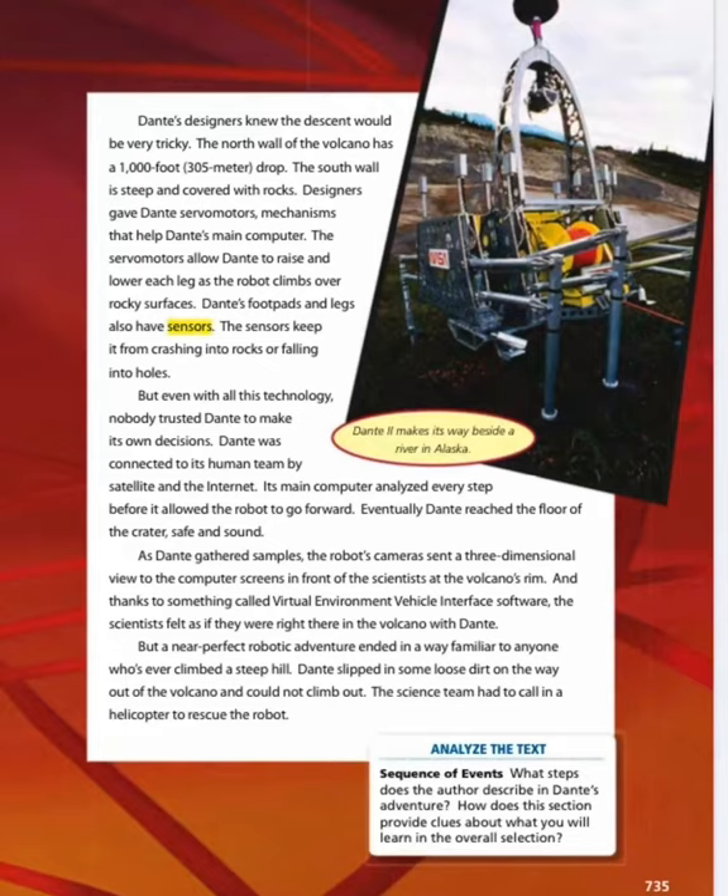But even with all this technology, nobody trusts Dante to make its own decisions. Dante was connected to its human team by satellite and the internet. Its main computer analyzed every step before it allowed the robot to go forward. Eventually, Dante reached the floor of the crater safe and sound. As Dante gathered samples, the robot's camera sent a three-dimensional view to the computer screens in front of the scientists at the volcano's rim.